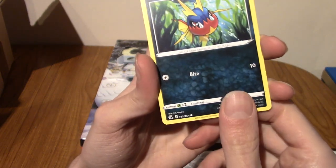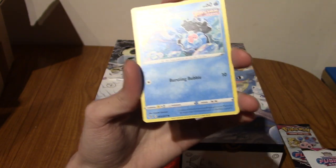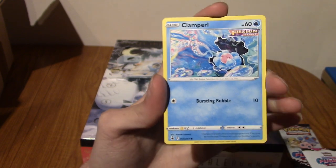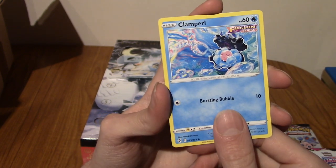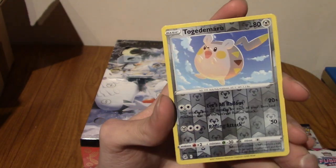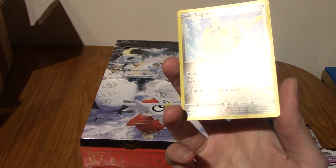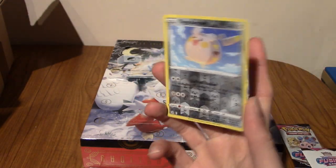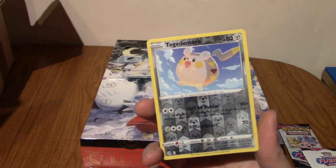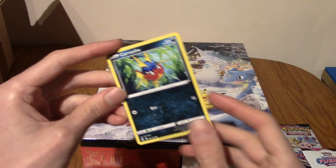So we've got a Carvanha. As I said, I don't think we're going to pull anything super crazy, but you never know. I think people have pulled Vs and stuff from this. We've got a Clampearl — a very water-themed fun pack. Can we end on something cool? We've got a Reverse Holo Togademaru. From a fun pack, that's a pretty decent pull, unless you're guaranteed a Reverse Holo, in which case maybe it's not a crazy pull. I don't think I've seen that Togademaru art, actually. He's very cool.